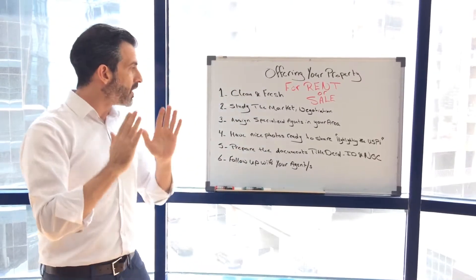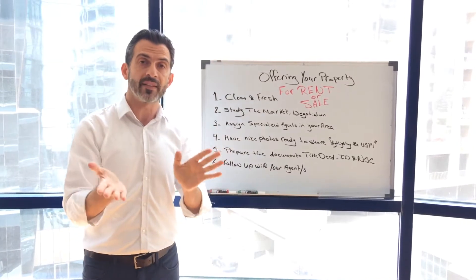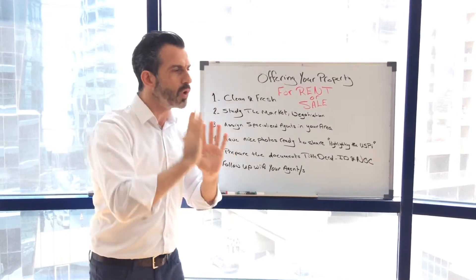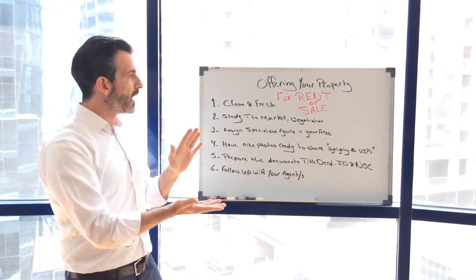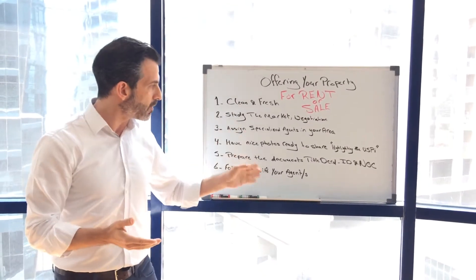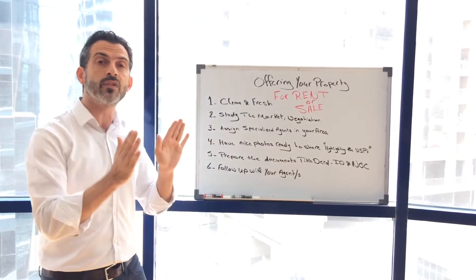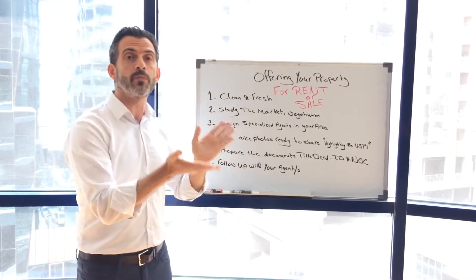Also, prepare your documents: the title deed, your ID (passport or Emirates ID), and the NOC. When an agent asks for these from the landlord, there is sometimes resistance. However, with current regulations aimed at making everything transparent and easier for landlords, agents, and clients, these documents are required. When you have the title deed, the ID, and the NOC, your property can be featured and appear at the top of search results, giving it more exposure.